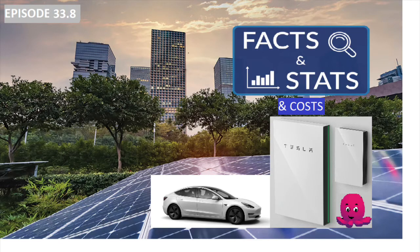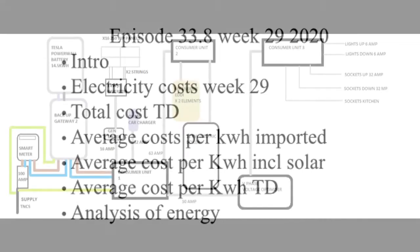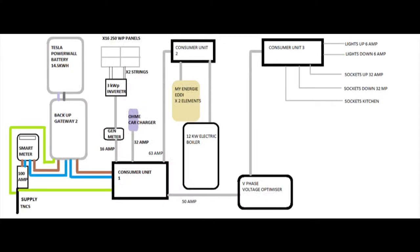Episode 33.8, Week 29 usage. The description of the setup at home is in the notes below, but here's a quick reminder with a visual of what the setup is like at home.